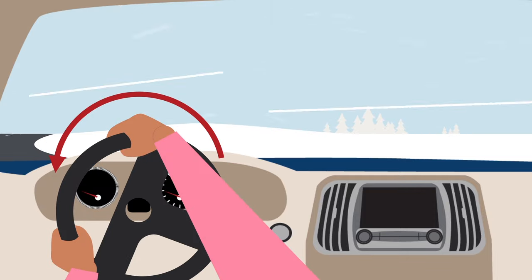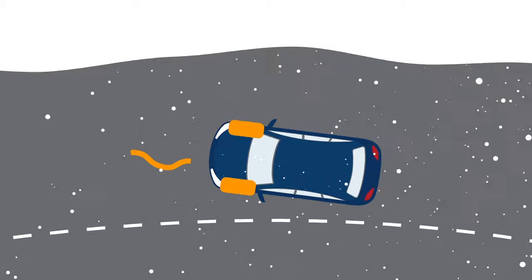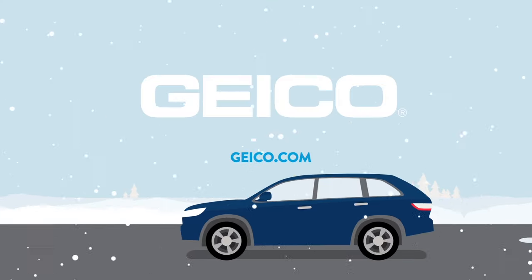But don't turn the wheel too far — it could cause your car to fishtail in the opposite direction. Stay in control and drive safely. It's what you do. GEICO.